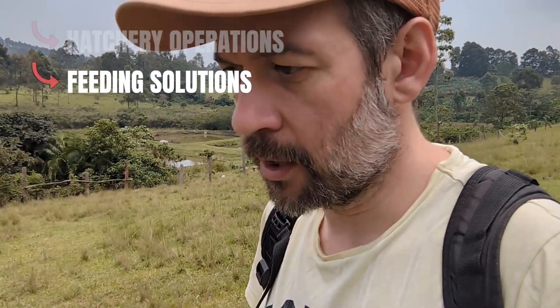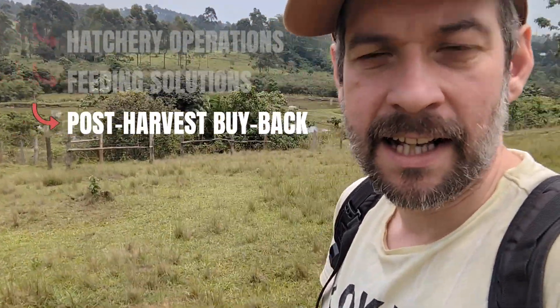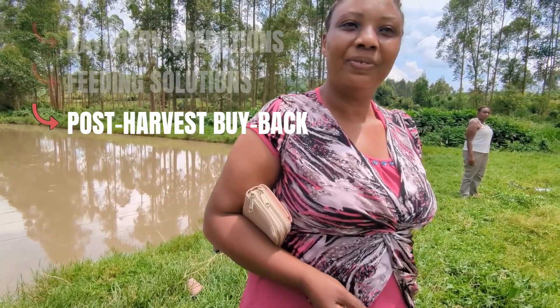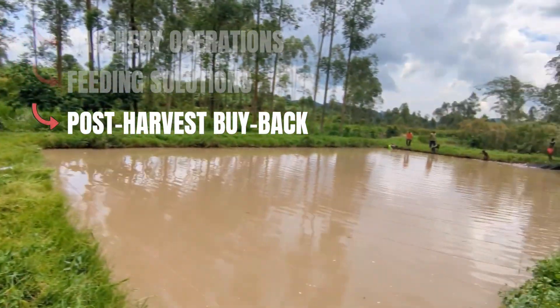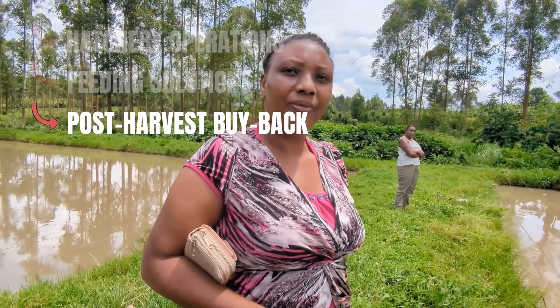Feeding black soldier fly brings the cost right down for the farmers. Then we also provide a market — at the moment they're frying fish down there, and that gives farmers a sure market. We spoke to a farmer yesterday and she said to me, 'Because I'm assured of a market, I know I can expand.'